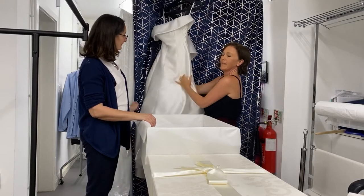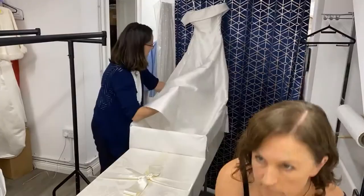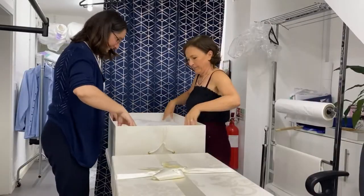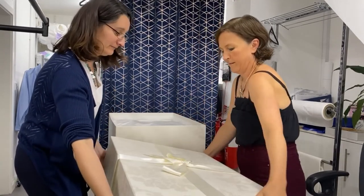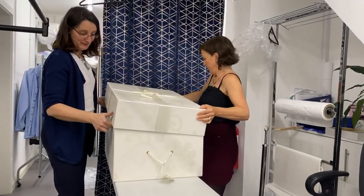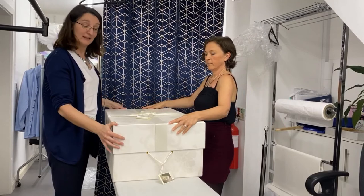And then we are going to put it into the box. Let's do that — here we go. We put the lid on. Beautiful! The wedding dress is going to be preserved for a long time. Thank you very much for watching and we'll see you another time.